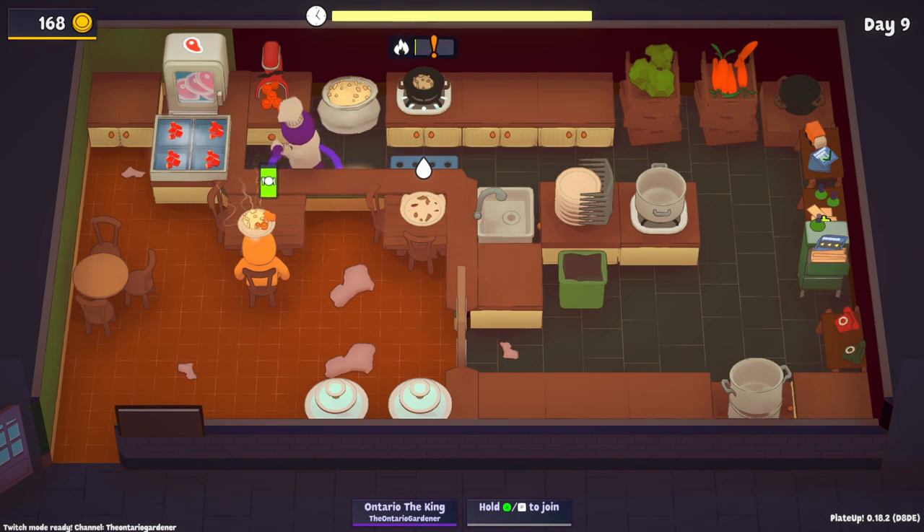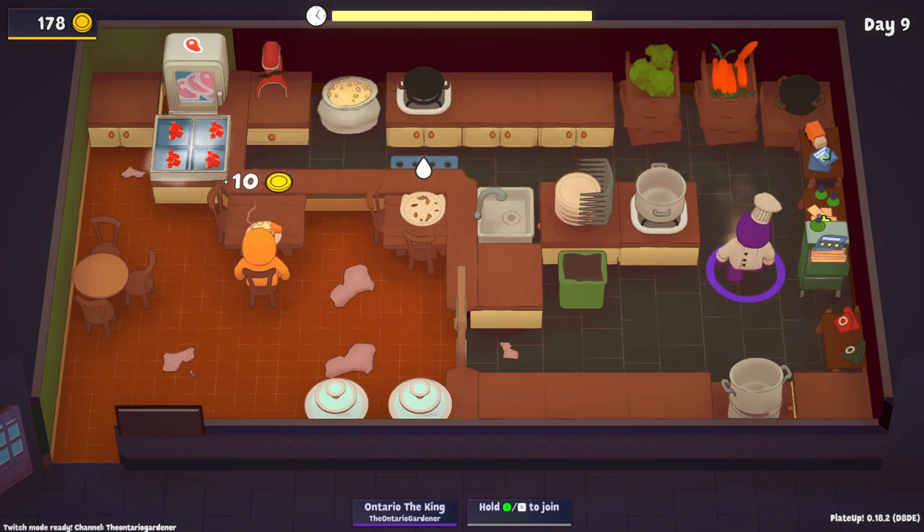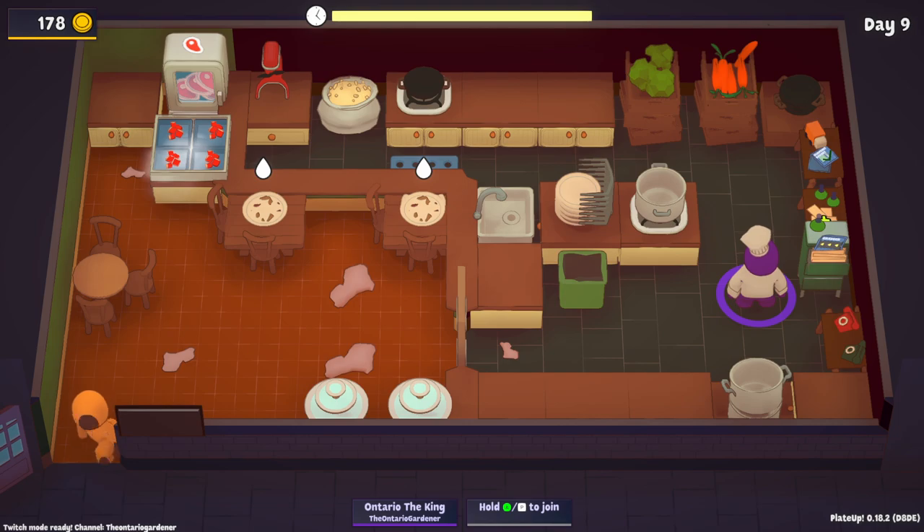We don't need to clean anything for today. We're actually out of broccoli too — good thing this last guy didn't want broccoli, that would have been a problem. Day nine.